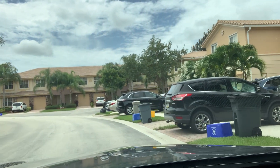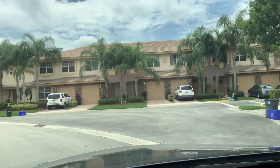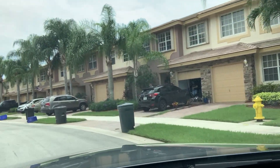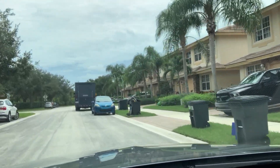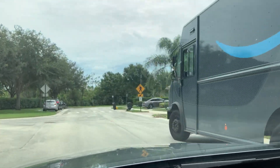Martins Crossing is an established master plan community in Stuart, Florida, and it features two sections: the townhomes and the single residences. Today on our driving tour, we're just going to concentrate and focus on the townhomes. Right now we're on the main road — this is Southeast Bloxham Way — and I'm just going to cruise down this.